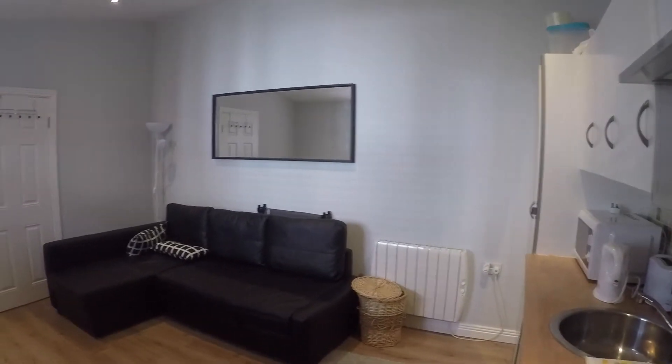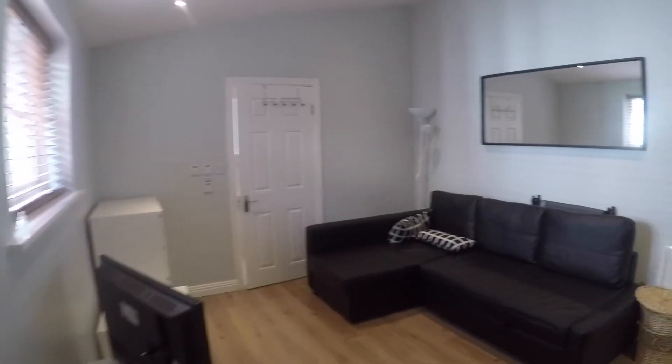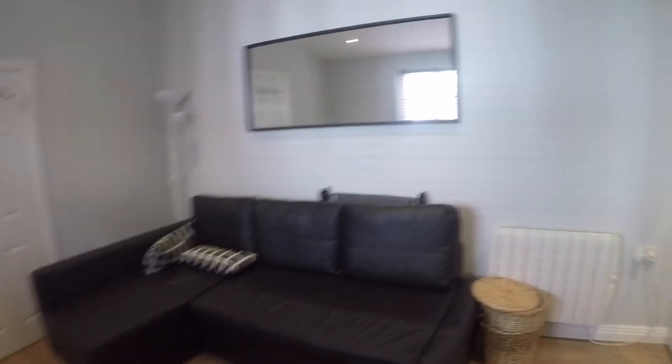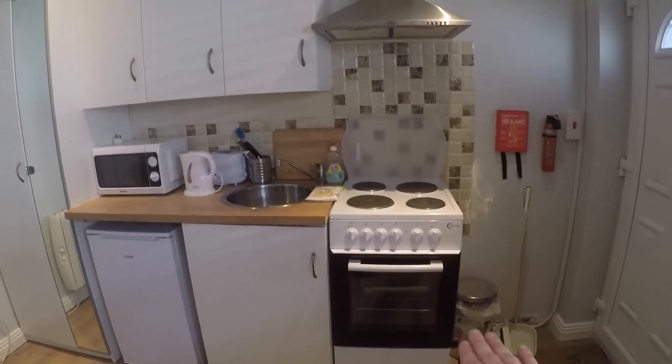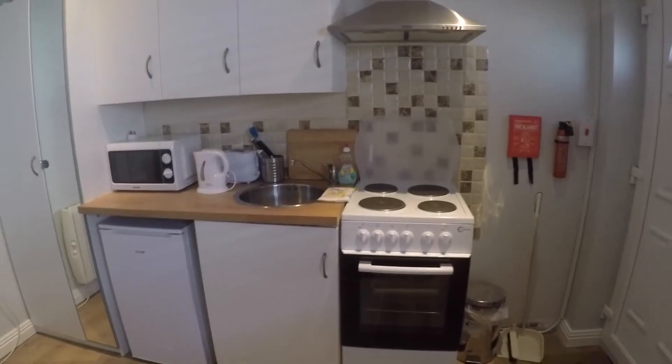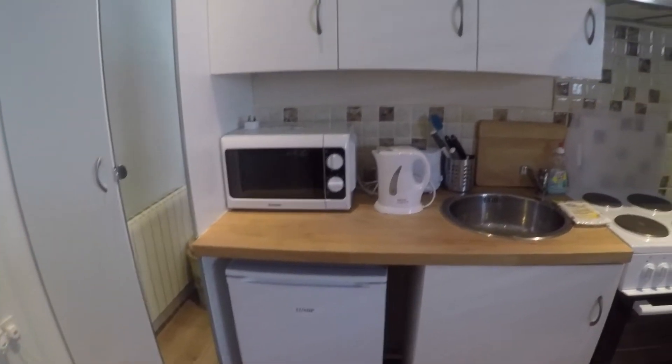This is the studio. On this side you will find the kitchen area. You have the oven and the stove, then you have the fridge over here, and everything is fully equipped.